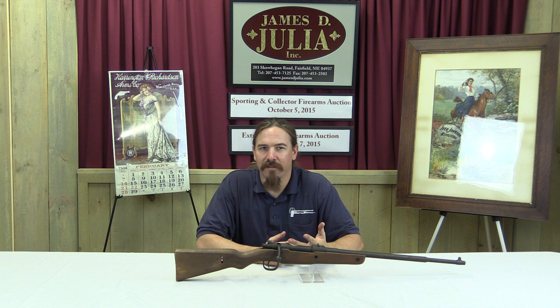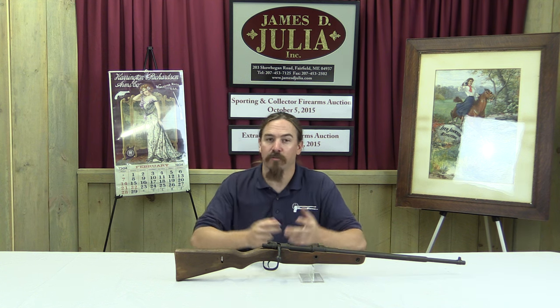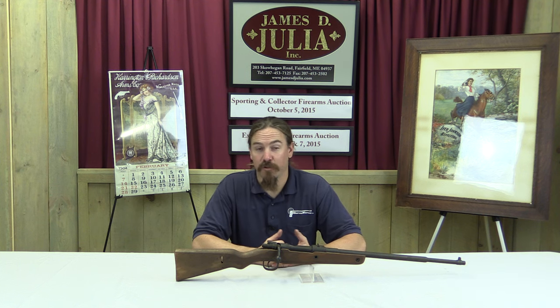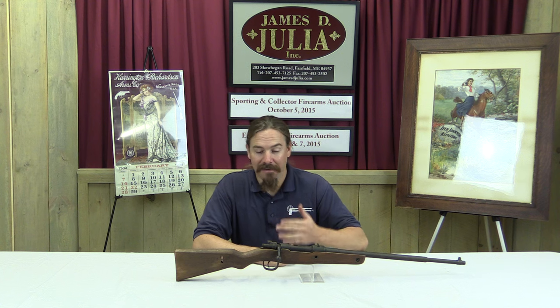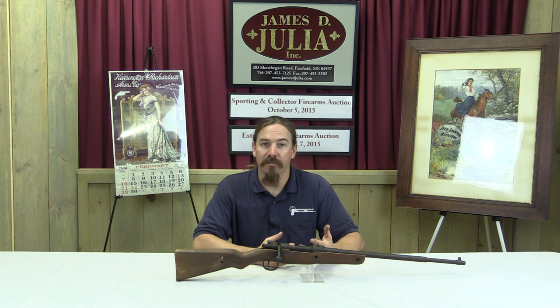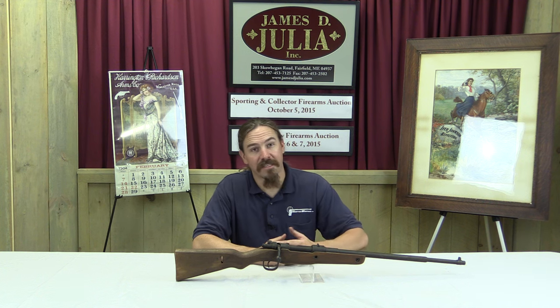We know that the Japanese, for example, had a last-ditch sort of rifle. When the war was really in its declining days for Japan, the factories were being bombed left and right, and they had to lower the production standards for the Arisaka rifle. What's not quite as well known is that the Germans did the exact same thing, and really for the exact same reasons.